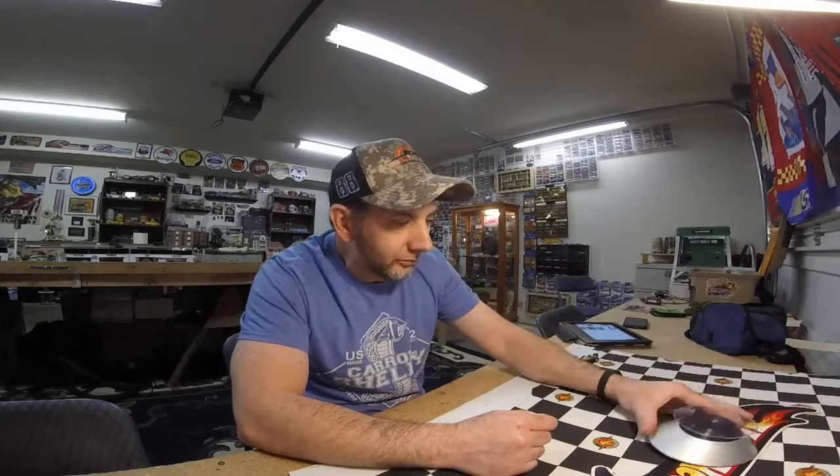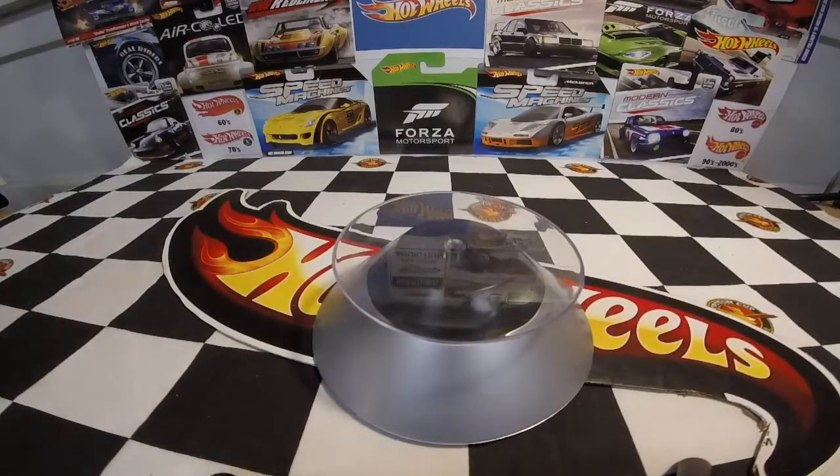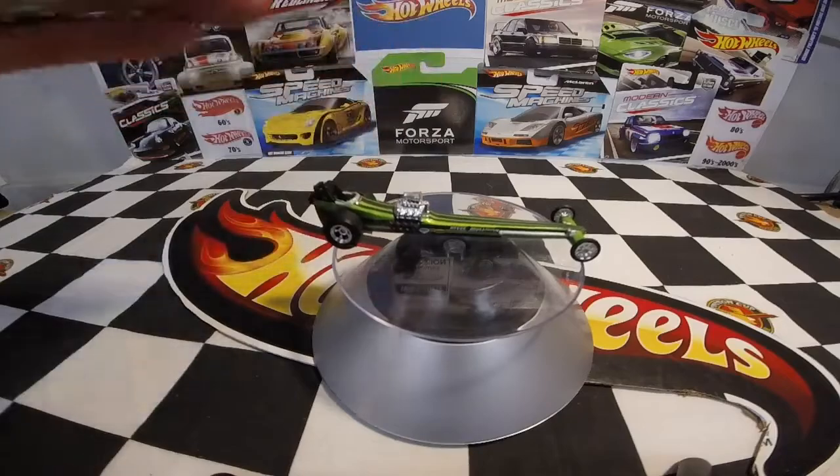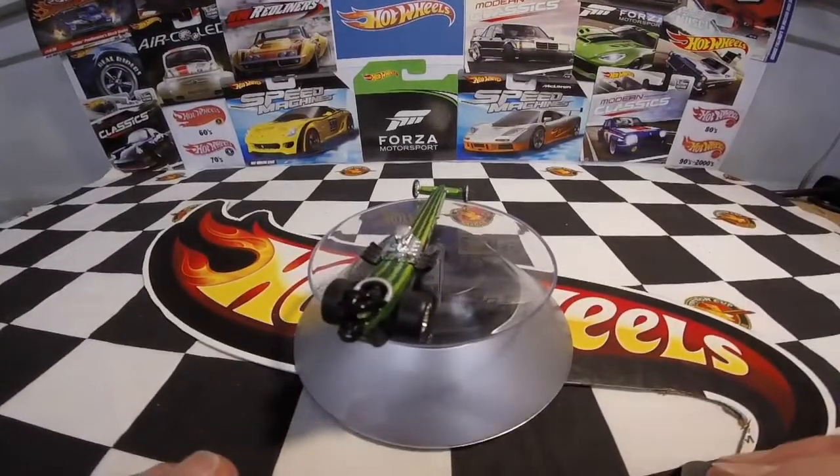We're going to take a look at probably one of my favorite cars in the drag racing world. I love funny cars, but I really also love the look of a front engine slingshot dragster. This is the only dragster I have from Hot Wheels in my collection — it is a Dragstrip Demons. This is the BB and Mulligan green slingshot dragster from the Dragstrip Demons collection.